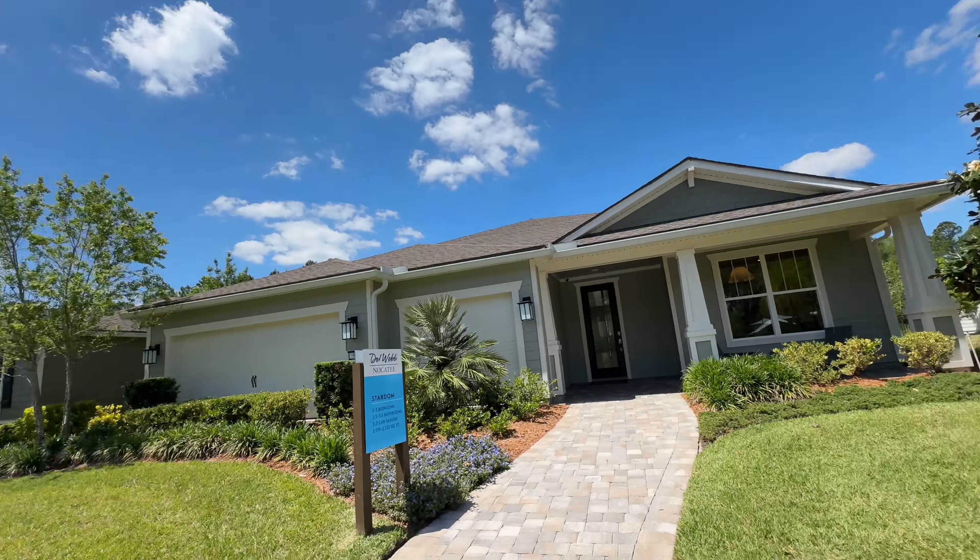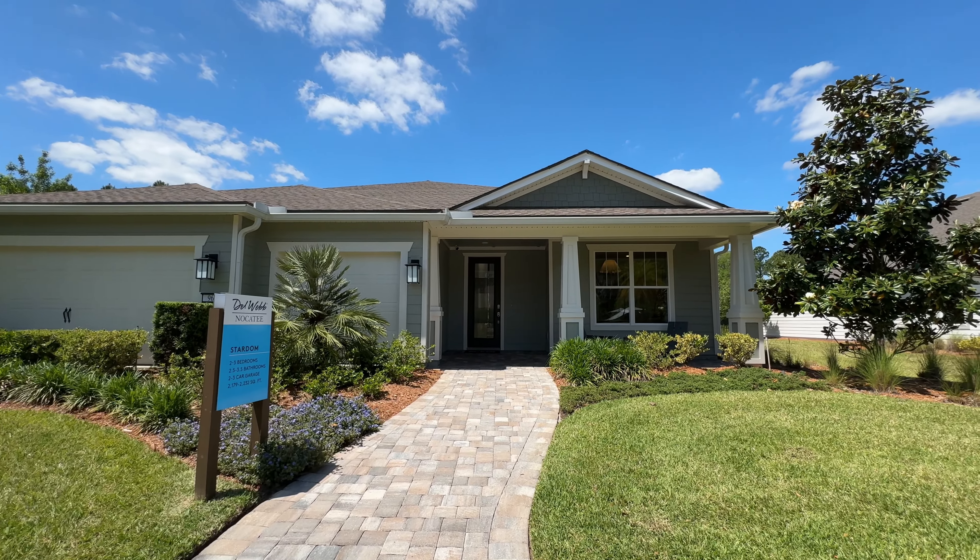I am on the model row here in Del Webb Nocatee, in front of the Stardom. Here's what the front of the house looks like. Notice the three-car garage.